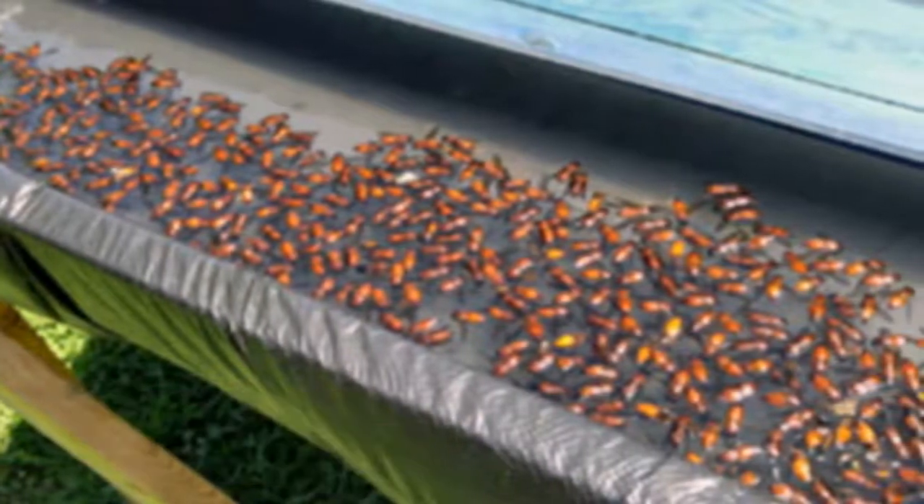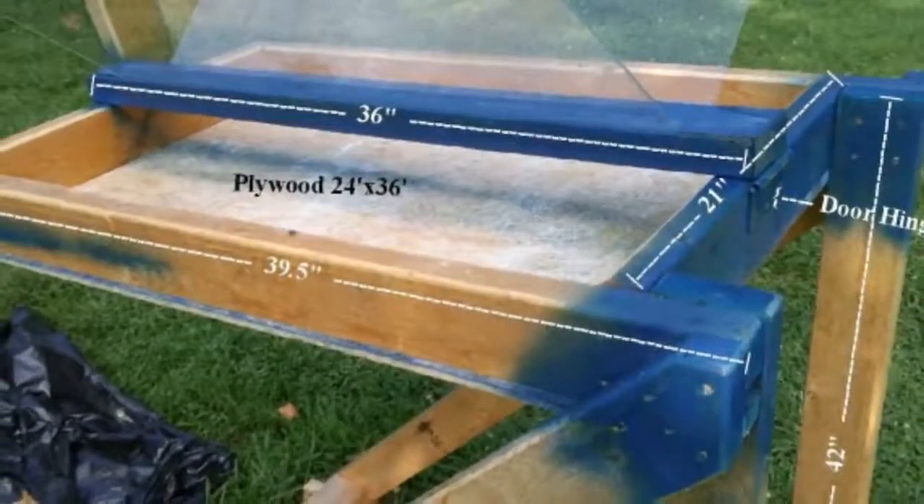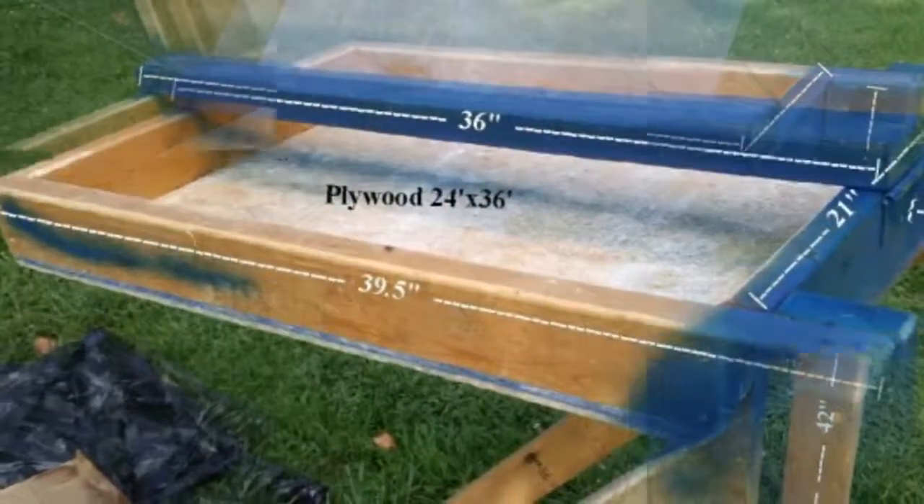The legs support a basin that is lined with a black trash bag. The basin is filled with soapy water. Over the basin, Owsley put two sheets of plexiglass at 45-degree angles.